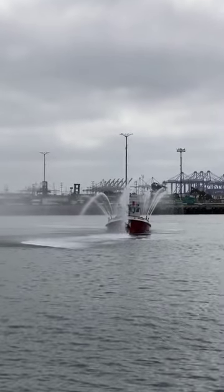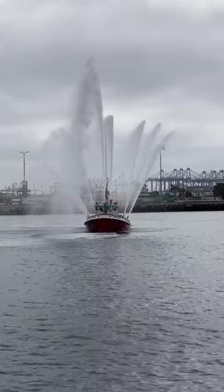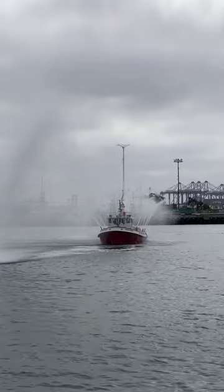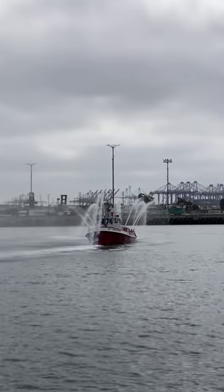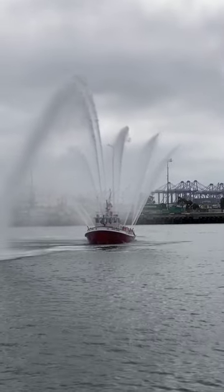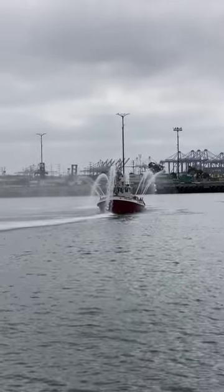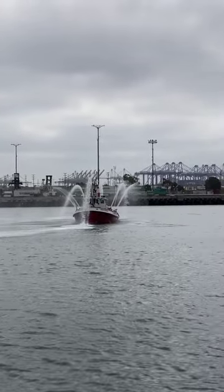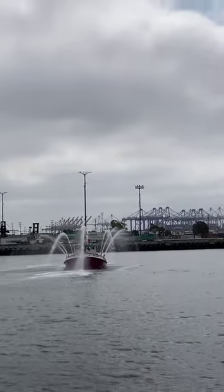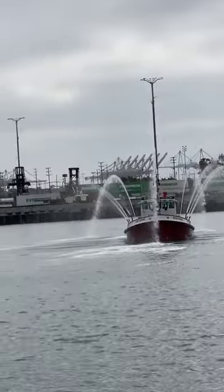That concludes our water display. We get three blasts before we start the water display in case there are any firefighters doing firefighter operations — like, for instance, at Berth 177, where we had to use the fireboats to put streams of water into that berth — and also three blasts when it's done, so they know it's clear to go in and start coming in with hand lines.